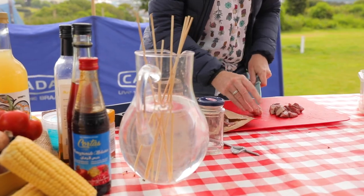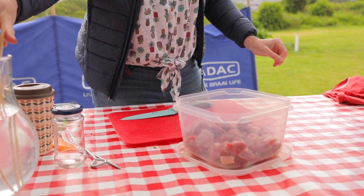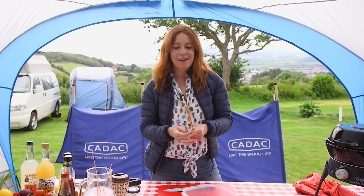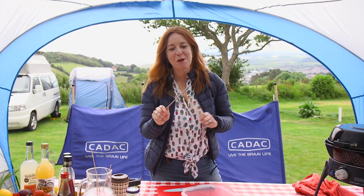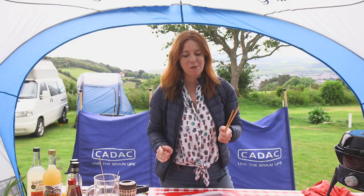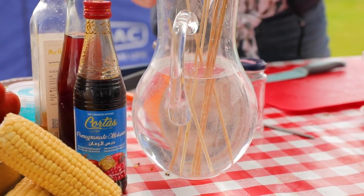I'm going to dice the lamb leg steaks - for about four people I've got around five hundred grams. The other thing to do in the first half of this recipe is to soak your skewers. I use wooden skewers when I'm cooking lamb, and metal skewers when I'm cooking something like chicken, because with chicken I really need to make sure it's cooked all through the middle - the metal heats up and cooks the meat from the inside out. Whereas with lamb, you just need to give it a hint of heat on the grill to keep it moist and a little bit pink inside.